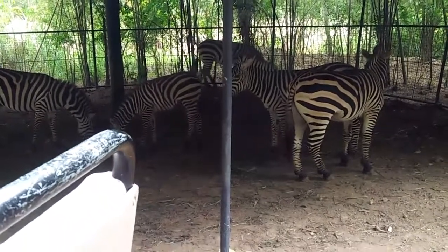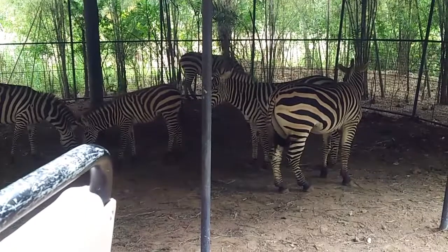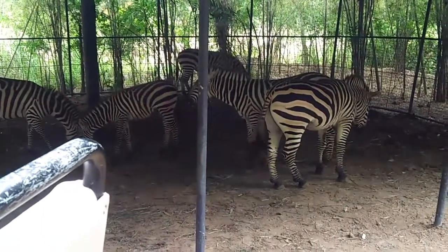Just like our fingerprints, zebras have their own unique patterns on their body. It means they don't have the same pattern with any other zebra. They are still out and relaxed, you know, my friends. So you can take pictures.